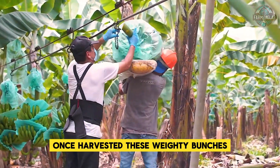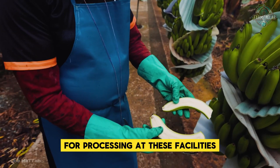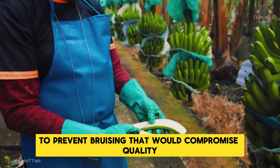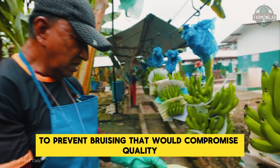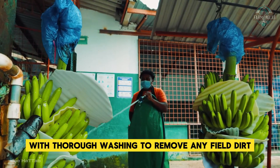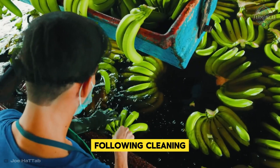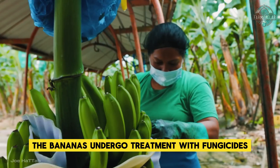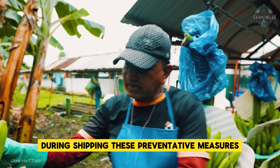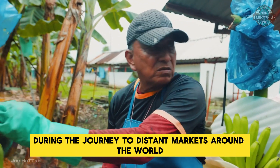Once harvested, these weighty bunches are transported to specialized packing stations for processing. At these facilities, extreme care is taken during handling to prevent bruising that would compromise quality. The process begins with thorough washing to remove field dirt, followed by treatment with fungicides to prevent post-harvest diseases that could develop during shipping. These preventative measures ensure the fruit maintains its quality during the journey to distant markets around the world.